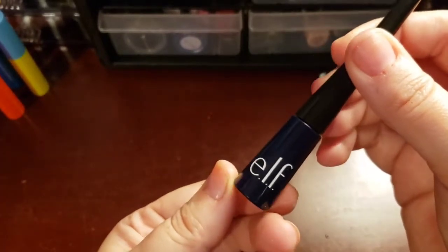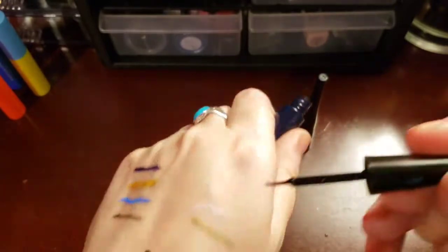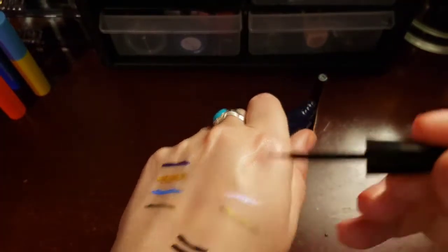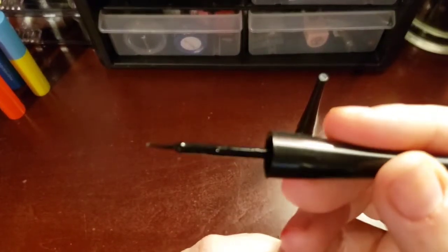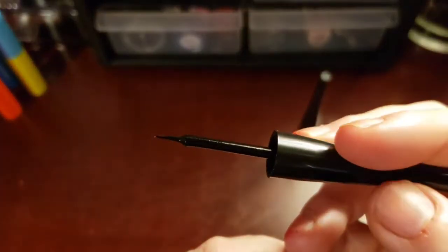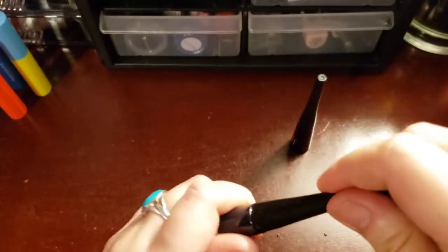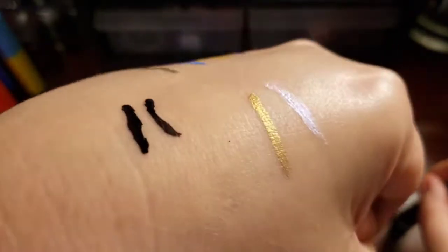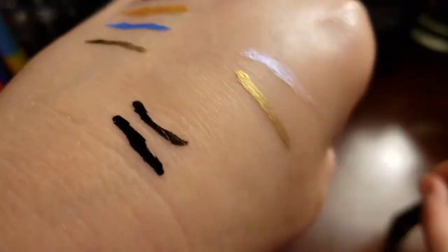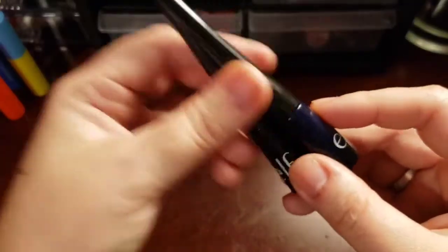I have a black and I have this navy blue color. To me, out of the pot, it looks black as well. I don't really see a lot of a blue tinge to it. But they got really good brushes. They're just a really good liquid liner all the way around. I can't really see the difference — I can't see the navy blue color. But a really good liner. I love them.